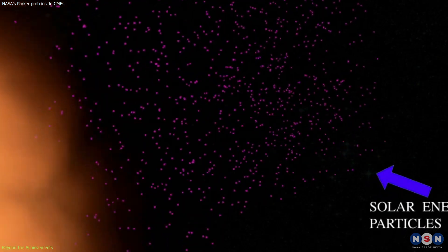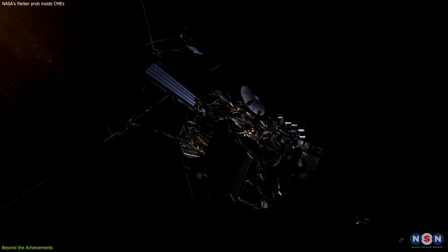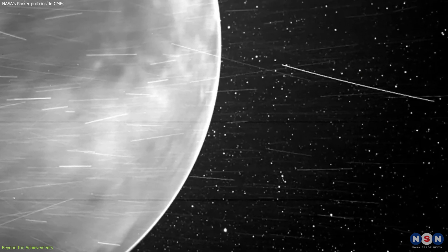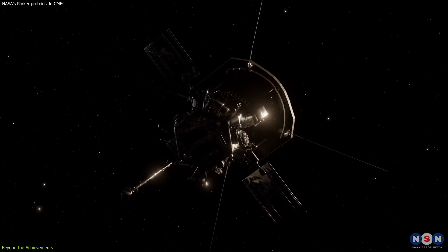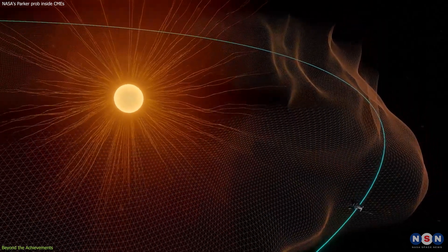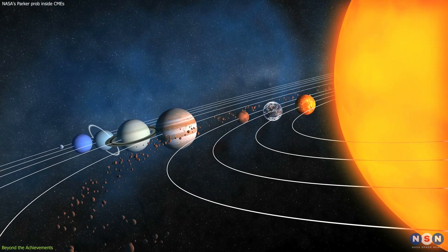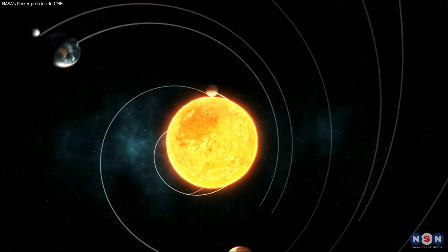This has significant implications for our understanding of how SEPs are accelerated and their impact on the solar system. The Parker Solar Probe has also made contributions beyond the study of the Sun — it has studied comets, detected radio emissions from Venus's atmosphere, and captured the first-ever images of Venus's surface in visible wavelengths. These achievements highlight the probe's versatility and its ability to provide valuable data across a range of scientific fields. As the Parker Solar Probe continues its mission, with its closest pass of the Sun still ahead in 2024, we can expect even more discoveries that will deepen our understanding of the Sun and its influence on the solar system. The probe's journey is not just a feat of engineering, but a testament to human curiosity and our quest to understand the universe.